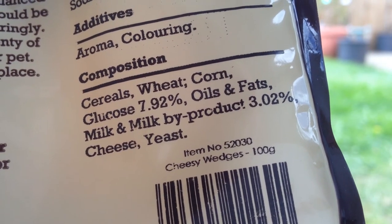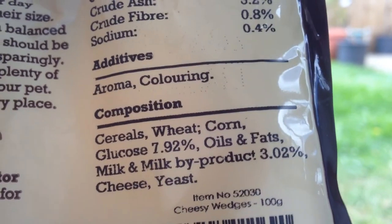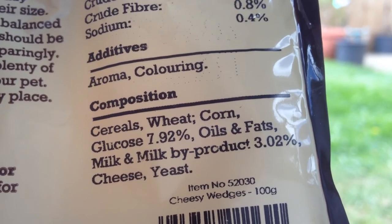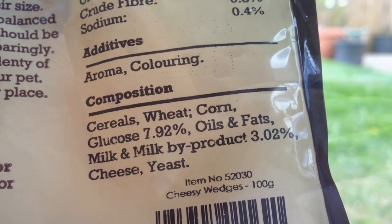A con of this product is that it obviously doesn't include very natural products, so if you are more into feeding natural things to your animals, I would say this one's a bad choice for you because the ingredients are not natural.